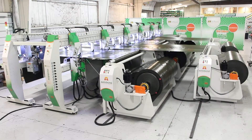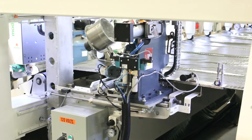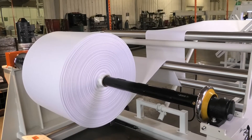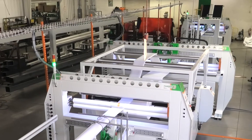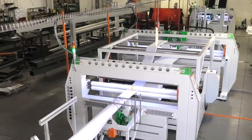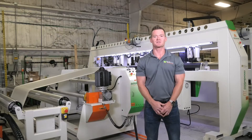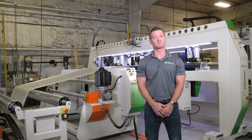Our automated solutions tend to make the most sense when a customer has a product that they produce day in and day out. Each automated solution is designed and engineered to specifically meet each customer's needs. I would like to share just a few of the features that have allowed us to automate hundreds of processes over the past 48 years.